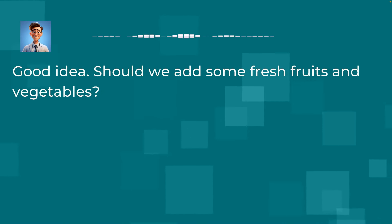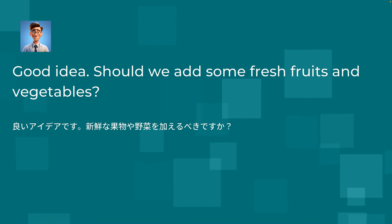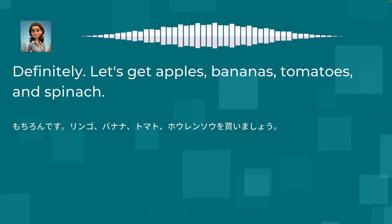Good idea. Should we add some fresh fruits and vegetables? Definitely. Let's get apples, bananas, tomatoes, and spinach.